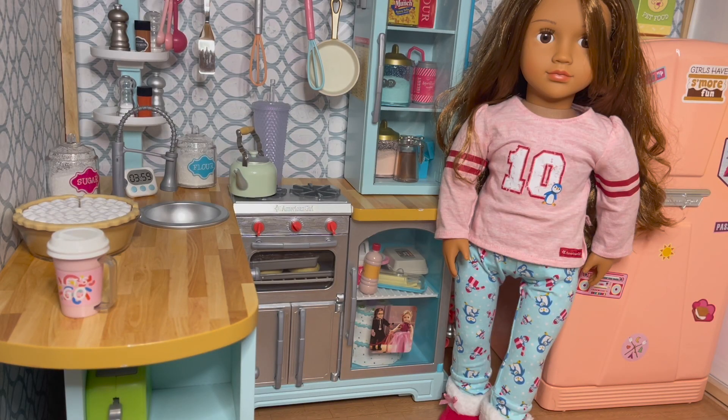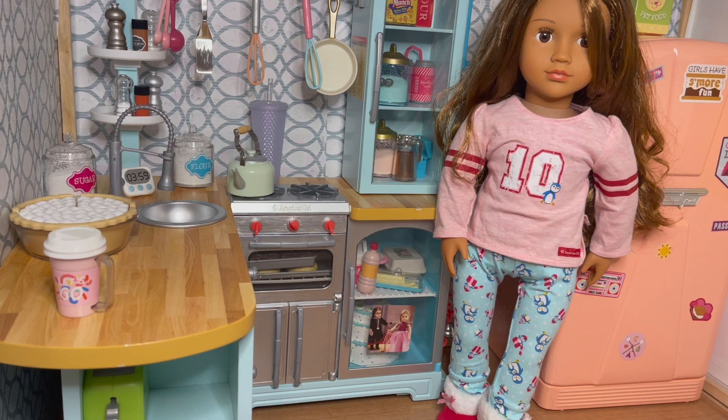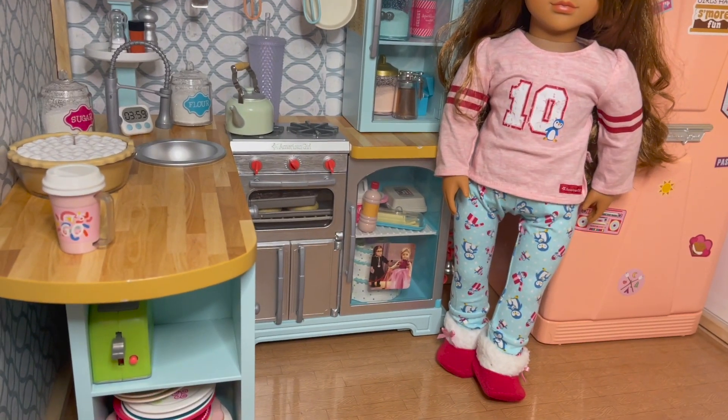A couple months ago I picked up an Our Generation girl because she just caught my eye — here she is, Maria. She's wearing what I want to say is a 2017 or 2016 pajama set for the holidays, one of our favorites. It's burned in my brain because this is one of the outfits that Kennedy had that matched her doll, and then I had a student who also had this jammie that she wore on a jammie day. She has a jersey-style shirt, cute penguin blue pants, and slippers that are like booties.